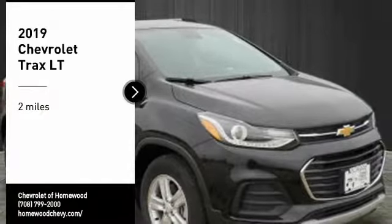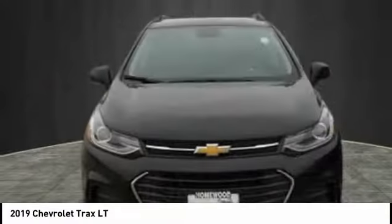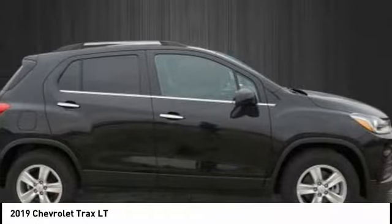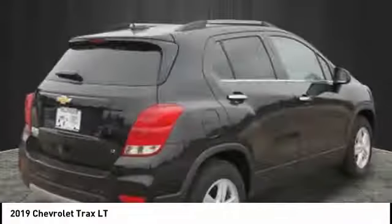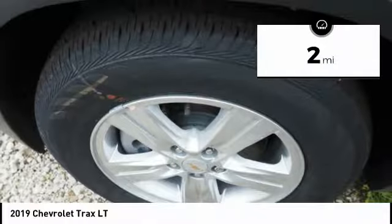Stop by and take a look at the 2019 Chevrolet Trax. The Trax is tiny on the outside but remarkably spacious within. It comes with clean and modern interiors, and this vehicle has less than 100 miles.